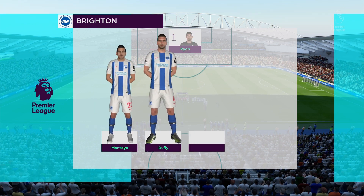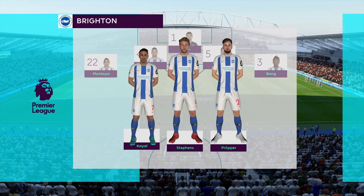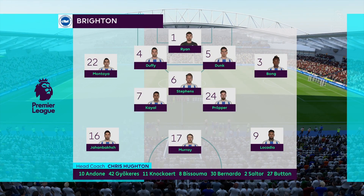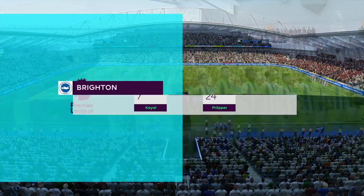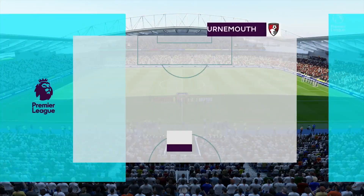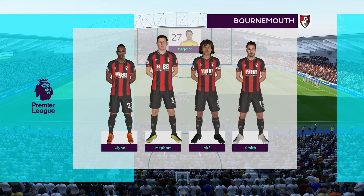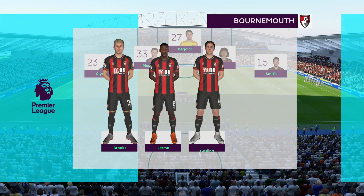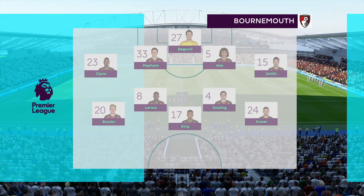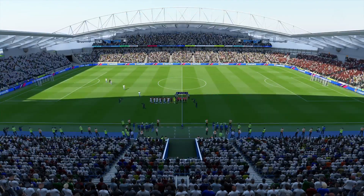Brighton have natural wide players in that front three with a central striker. Those lads on the flanks have quite a complicated job — they've got to come inside, support the centre forward, and also funnel back when they haven't got the ball. Bournemouth are going with a 4-4-1-1 today, which gives the manager the option of stiffening his midfield. That number 10 behind the centre forward can supply the bullets, get in the box and give his teammates some company.